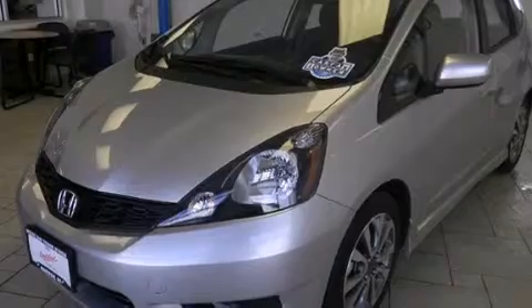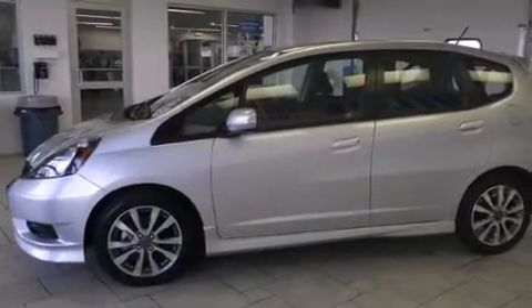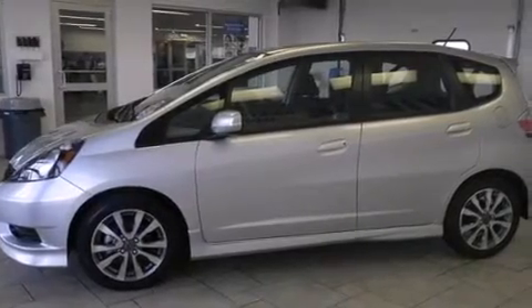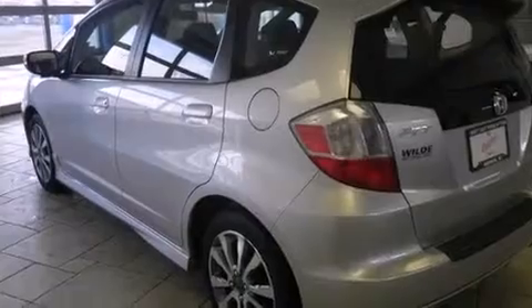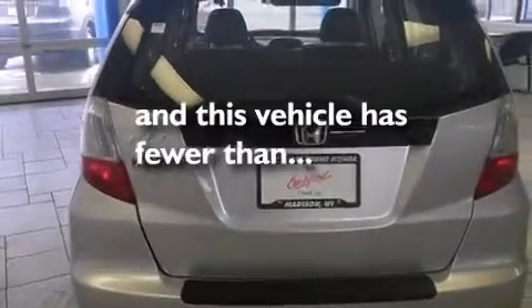Features include traction control and stability control systems, air conditioning, cruise control, a CD player, a leather-wrapped shift knob, side curtain airbags, full power accessories, a rear window defroster, a rear window wiper, and this vehicle has fewer than 6,000 miles on the odometer.